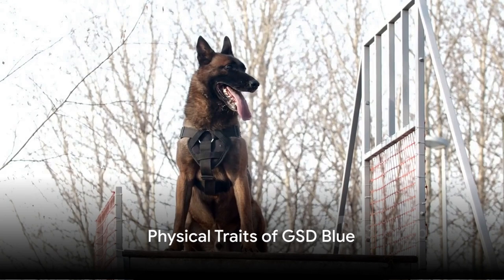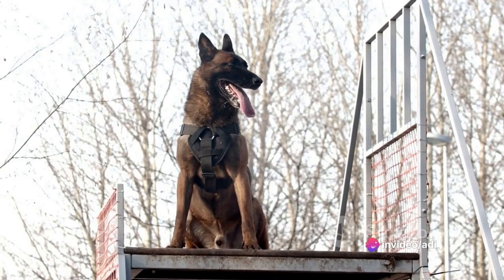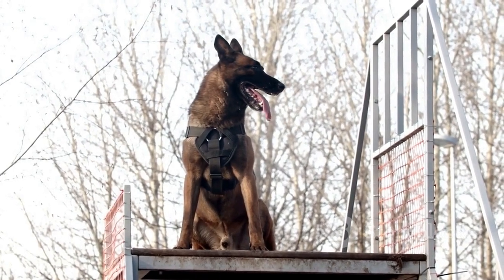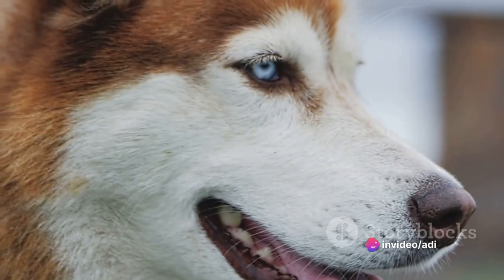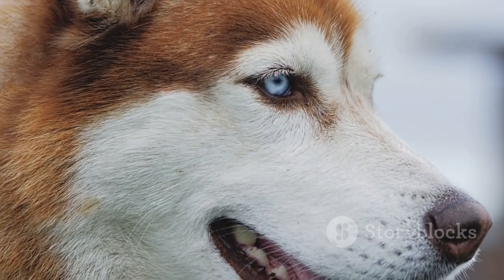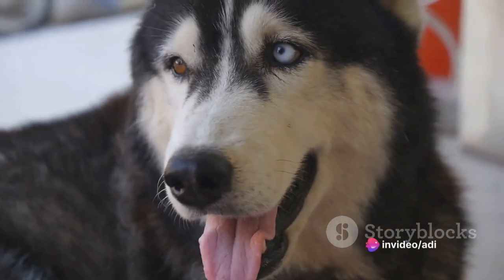Let's dive into the striking physical traits of the GSD Blue. This unique breed typically stands tall and proud, with a height ranging from 22 to 26 inches at the shoulder. Their robust build means they usually weigh between 50 and 90 pounds, making them a medium to large-sized dog. What really sets the GSD Blue apart is their stunning coat — with hues of blue ranging from a light smoky gray to a deep slate blue, some may even have gray or black markings that add to their distinctive appearance.